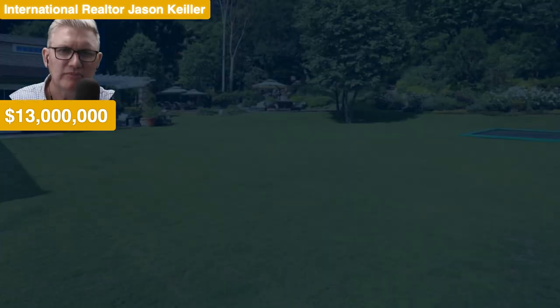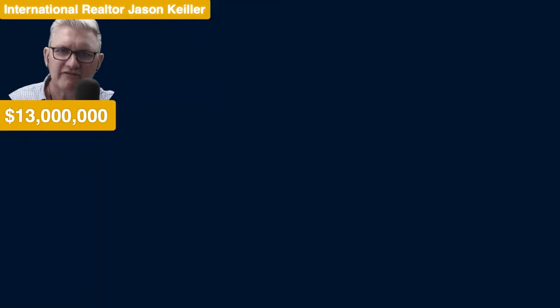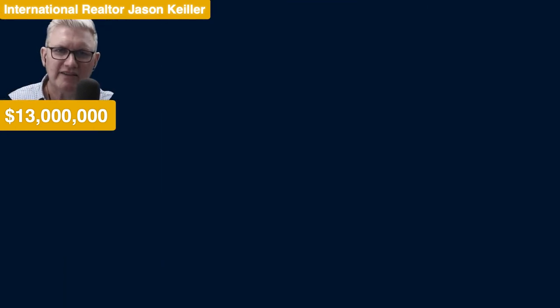This is a magnificent home — what a great place to be able to live. There's that integrated trampoline into the garden. Lots of trees and shrubberies, mature growth. It is a fantastic Moraga Estate property at $13 million. That's probably the thumbnail right there for this video.